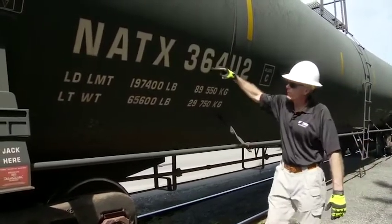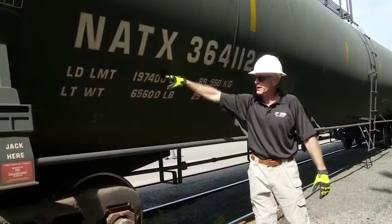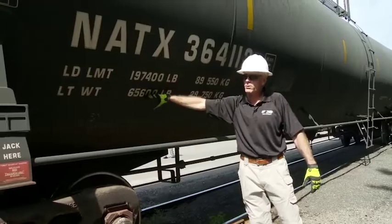Below the reporting mark and number is the load limit and lightweight. Load limit is how much product you can fit in it. Lightweight is how much the car weighs when it's empty.